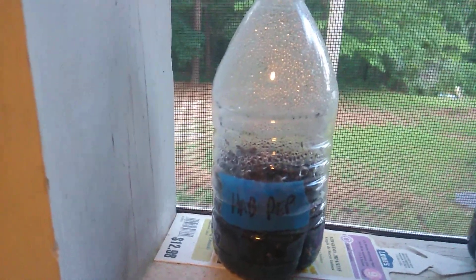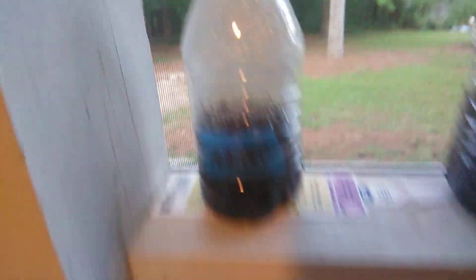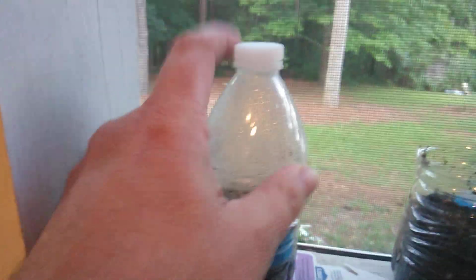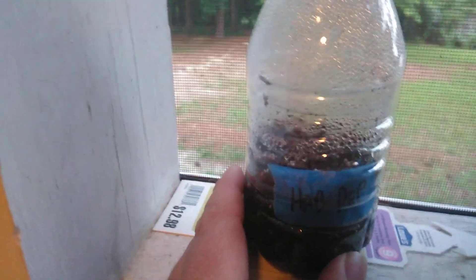I seeded nine different mini greenhouses, and these things work awesome by the way. I put these in the dirt five or six days ago. I cut the water bottles in half, filled them with moist dirt, seeded them, put the top on. You can see it holds the condensation in there, and the whole point was to never have to water them and just rock and roll.